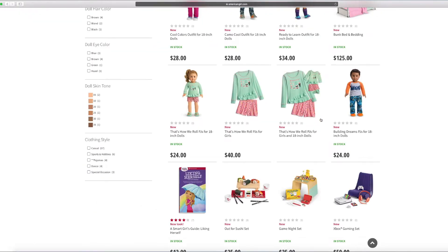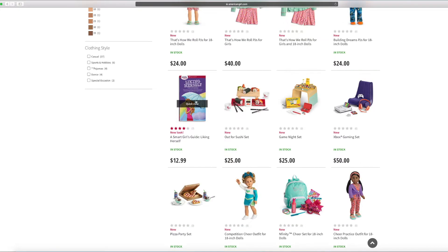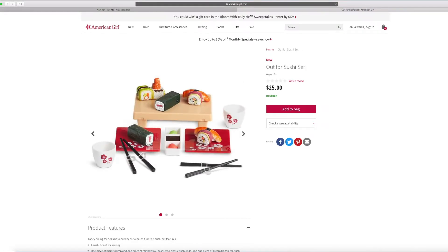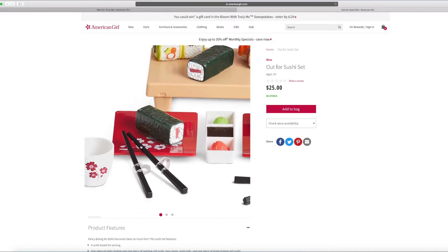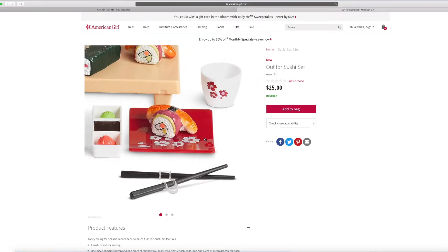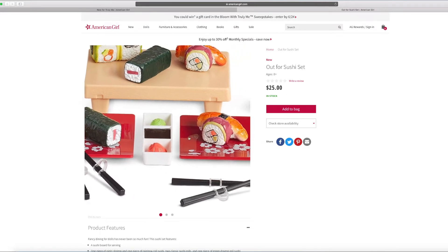There's also this new book — it's called liking herself. And there's an Alfred sushi set. I like the Alfred sushi set best. There's some little sushi all over it, some soy sauce, and wasabi. I really like this little shrimp — it looks cute.